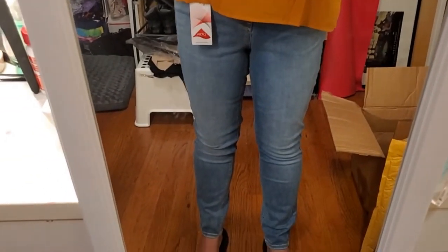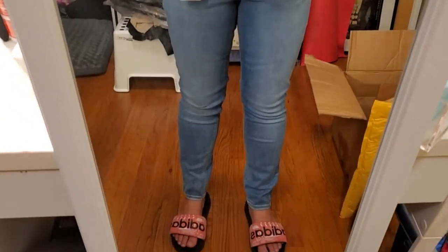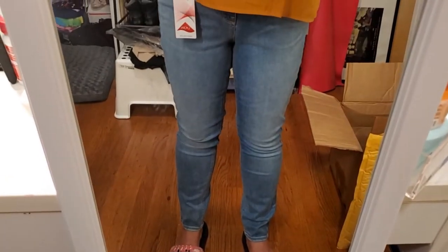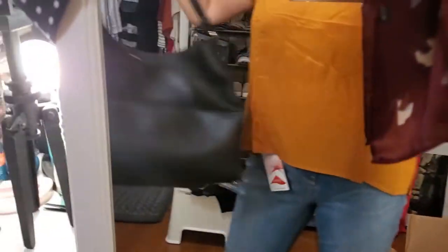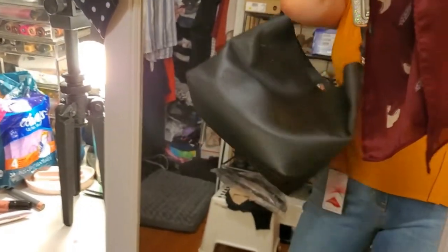I kind of like this whole outfit together. What do you guys think? This would look great with sandals as we get into the fall, or even boots or sneakers. And the last thing I'm going to share with you — since it's here — is this bag.